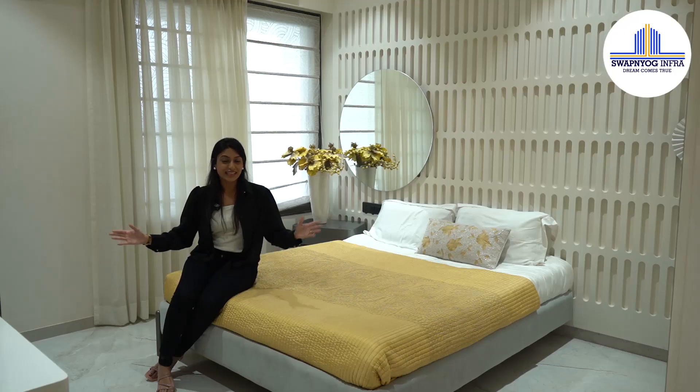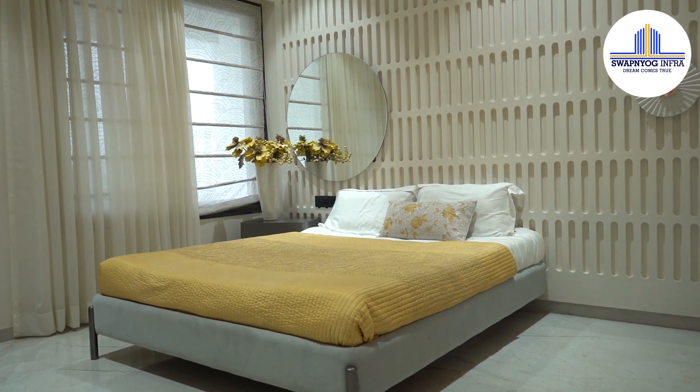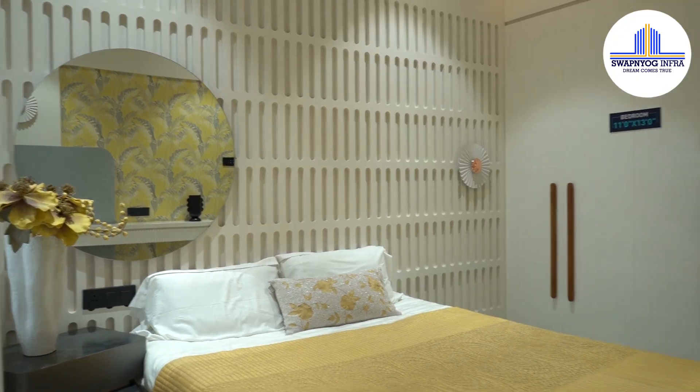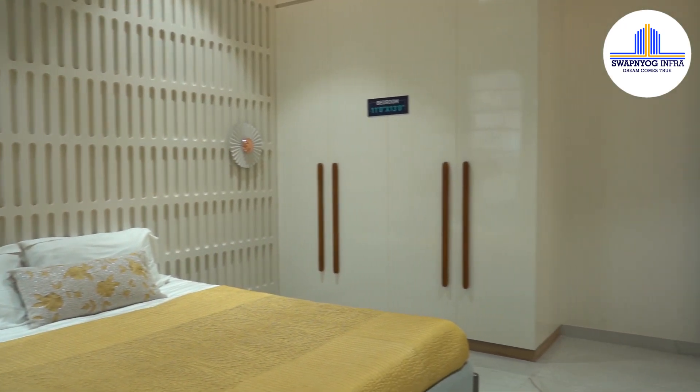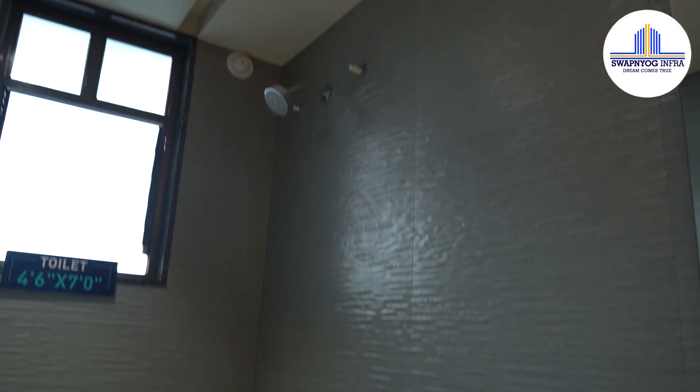The entire house has home automation, which means you can now operate your fans and lights with your phone. This is the guest bedroom — I'm pretty sure your guests are going to feel right at home in this beautiful room.